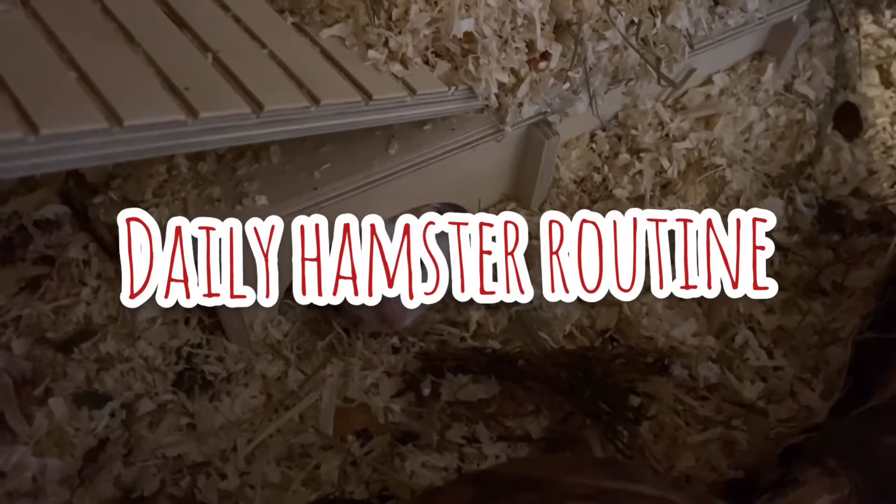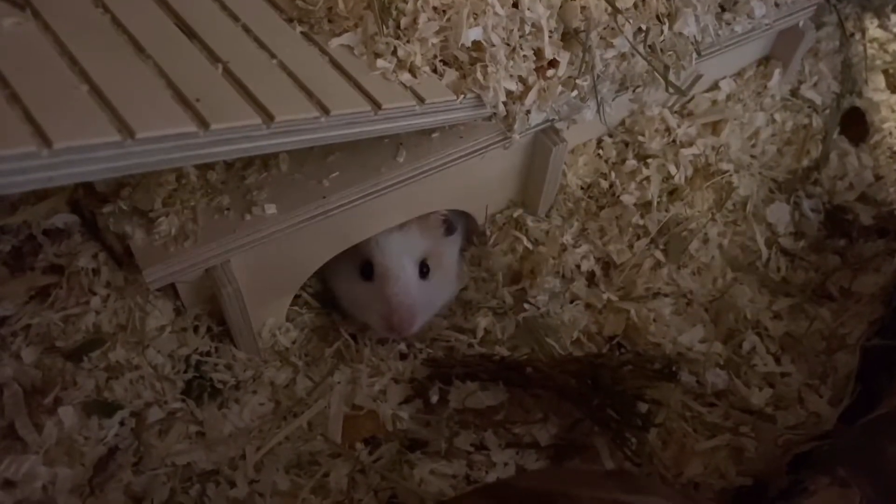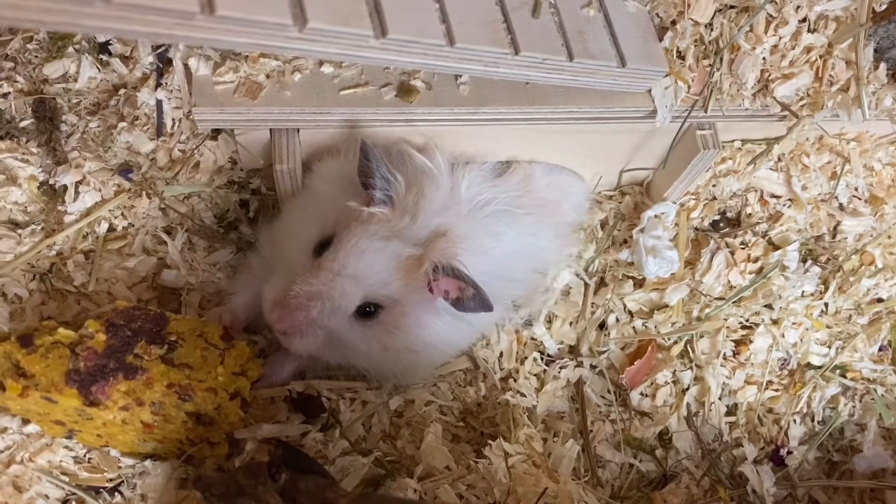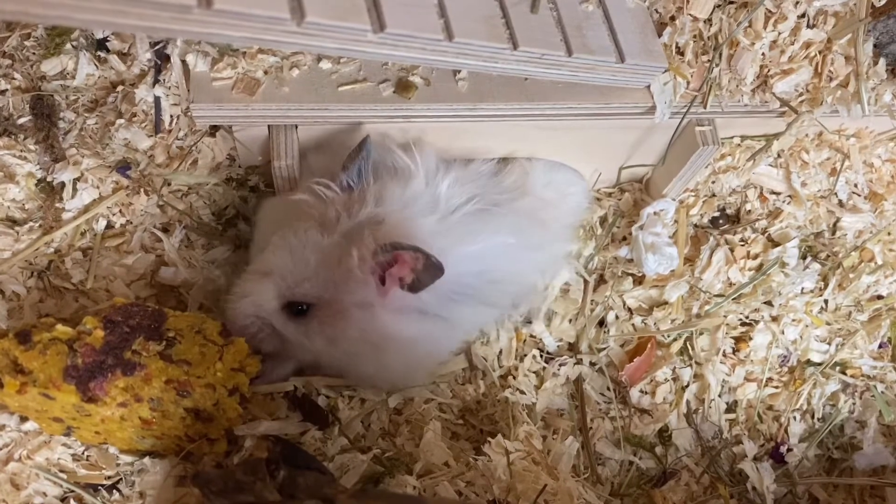Hi guys, today I want to show you my daily hamster routine. So usually I will go into the room at around 10 a.m. in the morning, sometimes a little bit earlier.